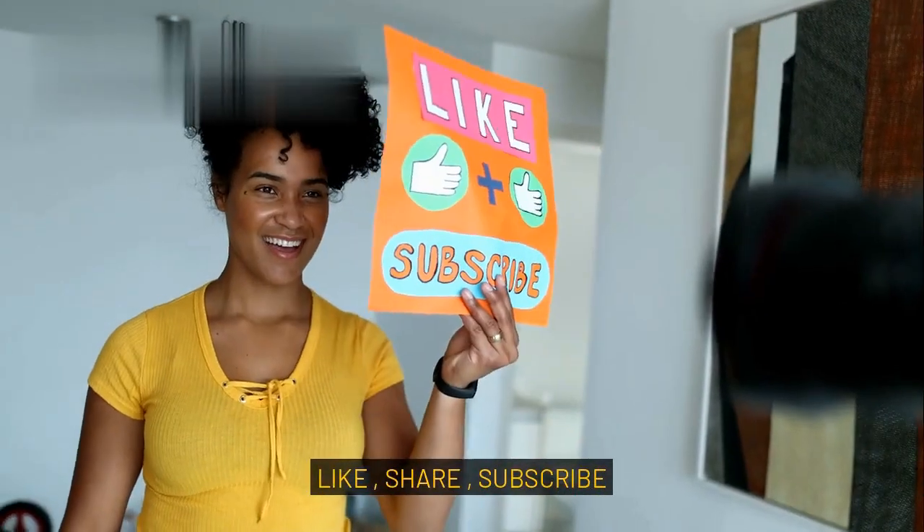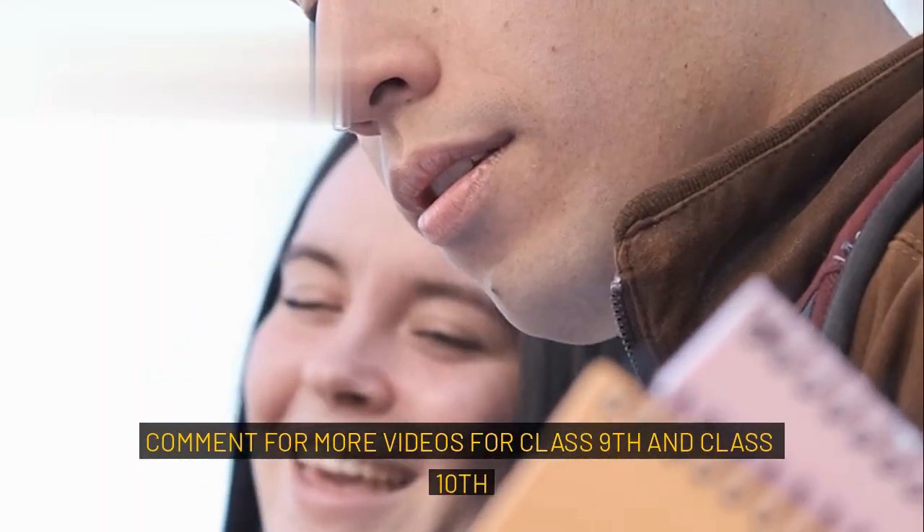Thank you for watching! Like, share, subscribe, and comment for more videos for class 9th and class 10th.